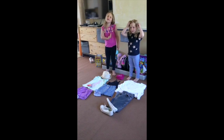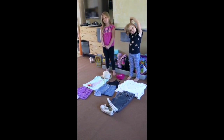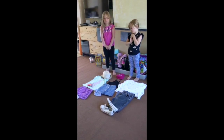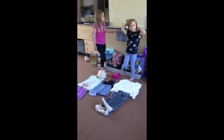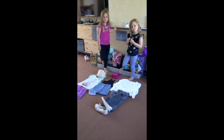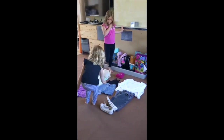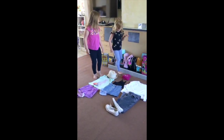Okay girls, so I've got all of our clothes out ready for the party later. I want you to see if you can find me some clothes. Daisy, your turn. You listening? Yes. Daisy, can you find me a skirt? Well done, you found a skirt. Fantastic, well done.